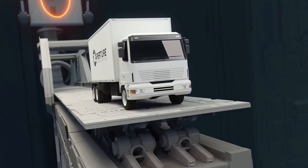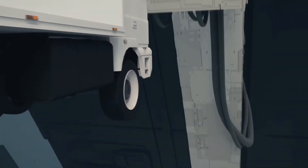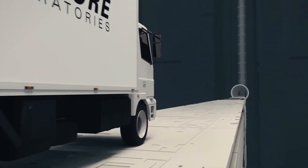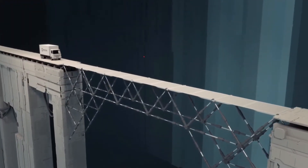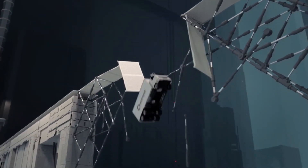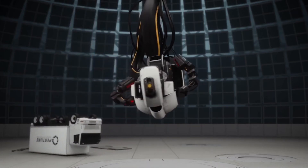I have saved two of my favorites for last. The first is Bridge Constructor Portal, set in the same universe as Portal one and two. If you've played those games you'll recognize the characters and that classic GLaDOS snark, but that is where the similarities end. As the name implies, you build bridges to get from point A to B. It's more hardcore than it sounds, but once you get used to the physics it's a lot of fun. Best of all, it's only $1.99 or free with Play Pass.